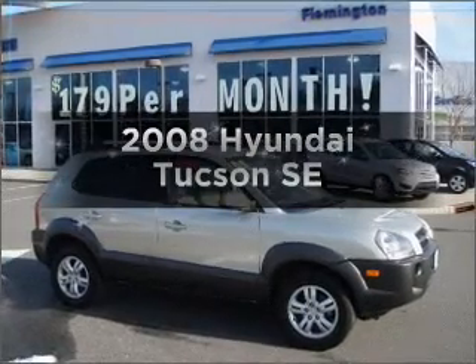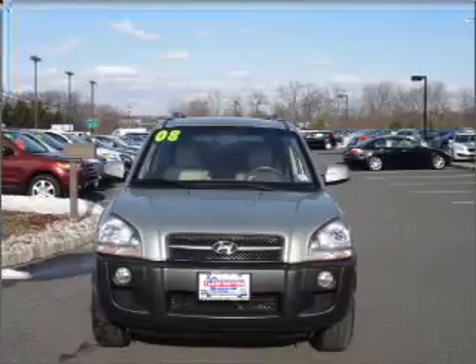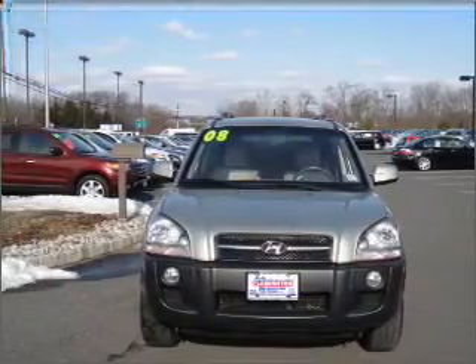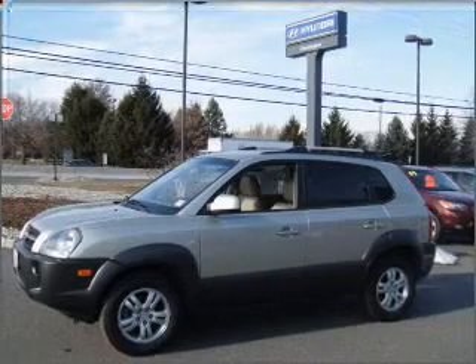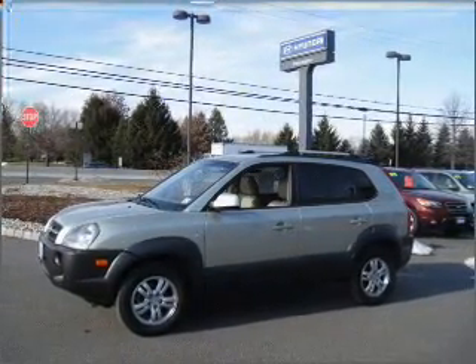Get noticed in this 2008 Hyundai Tucson. This is the set of wheels you've been looking for, with a solid six-cylinder engine that responds smoothly to its automatic transmission. Premium wheels lend a distinctive appearance, and anti-lock brakes help you bring your vehicle to a safe stop.